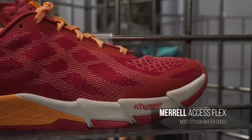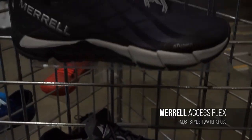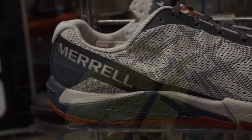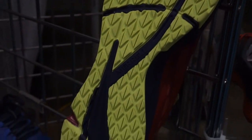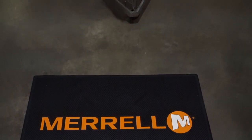Merrell's lineup of water friendly Access Flex shoes for men and women come in a variety of colors, with features like water draining and quick drying e-mesh, M-Grip dual directional flex groove midsoles, zero drop insoles for that barefoot feel, and they're vegan friendly.